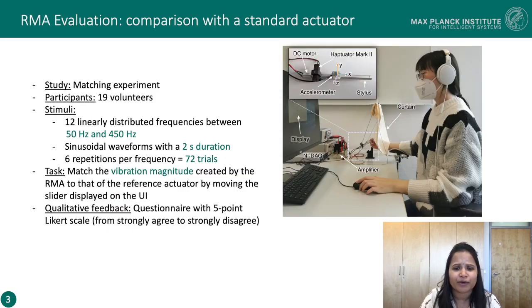We then evaluated the RMA as a test actuator by comparing it with a standard actuator. We used Haptuator Mark2 as a reference actuator. The goal of the participants was to match the vibration amplitude on the test actuator with those generated from the reference actuator. We totally had 72 trials, and at the end, participants answered questions based on their experience during these trials.